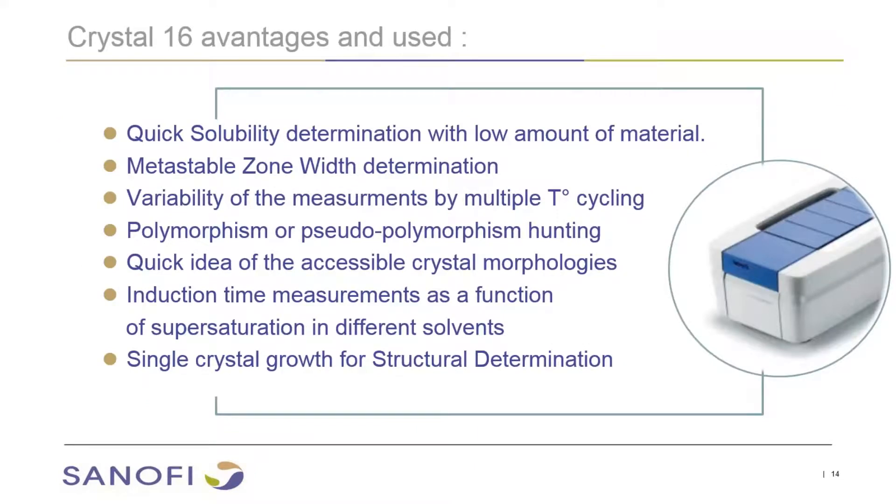What are the advantages and uses we make of Crystal 16? First, quick solubility determinations with low amounts of material, and metastable zone width determination. We check the variability of our measurements by multi-temperature cyclings and begin to perform some polymorphism or pseudo-polymorphism hunting. It gives us a quick idea of the accessible crystal morphology, which helps us to select the good type of process and the good solvent. We may also measure induction time as a function of supersaturation in different solvents. We also use this tool to perform single crystal growth for structural determination.